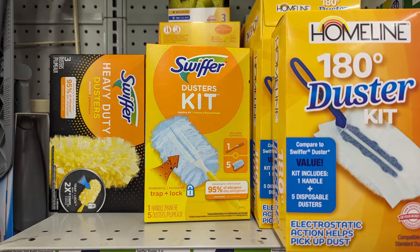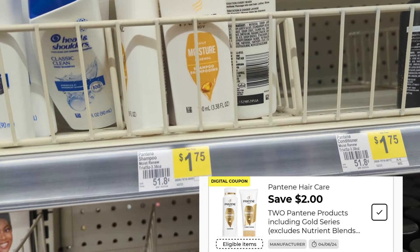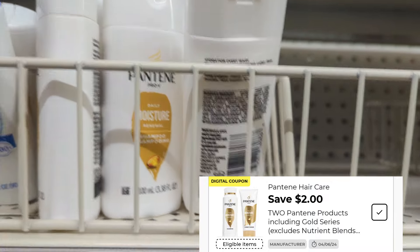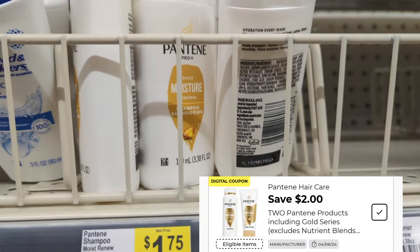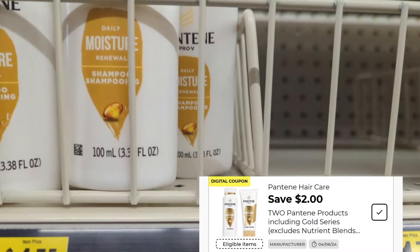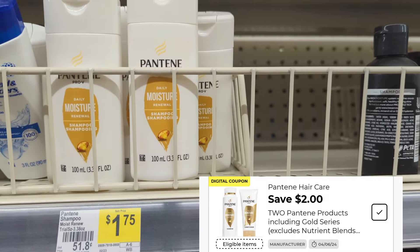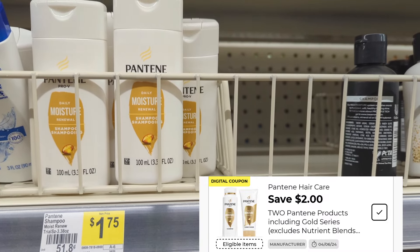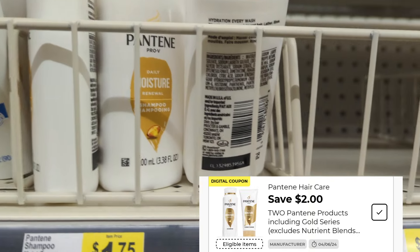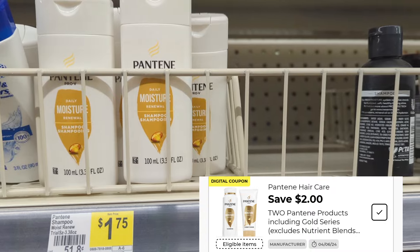Another glitch deal is the small Pantene travel size. These are $1.75 each. When you pick up two — they don't have any of the conditioner — you can apply a $2 digital coupon to these items, paying only $1.50 for two. Another great deal to add to an any day deal or even your $5 off $25, if this coupon is still attaching by Saturday.